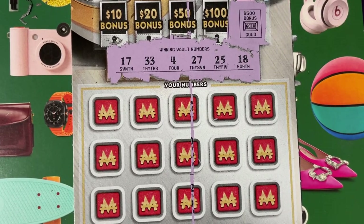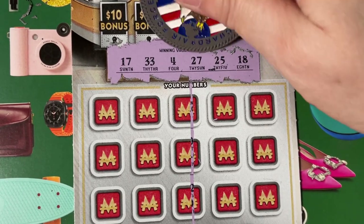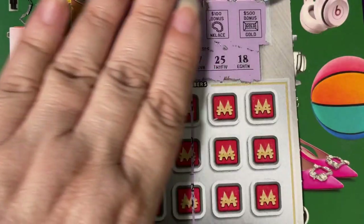I don't know what the symbol is supposed to be, but I think it'll say something if you win. I don't see anything, so I don't think we got anything up there.